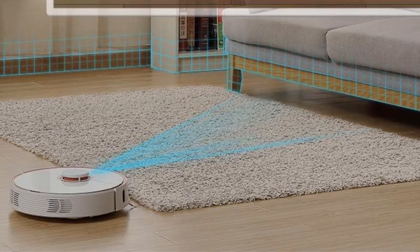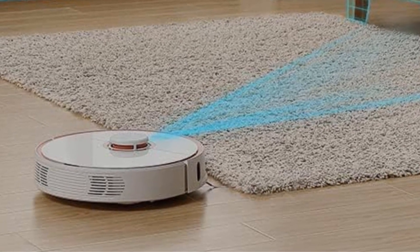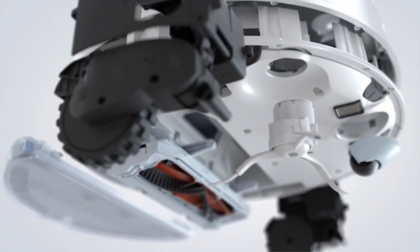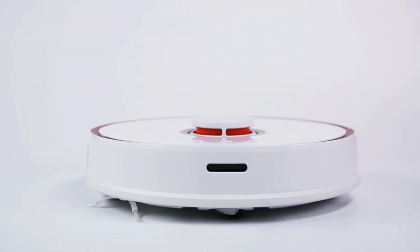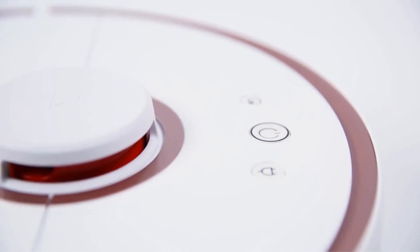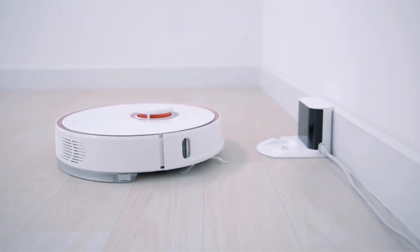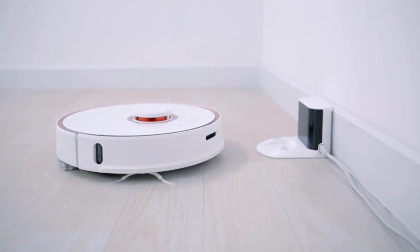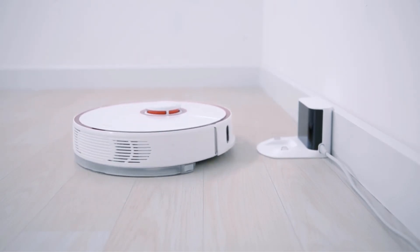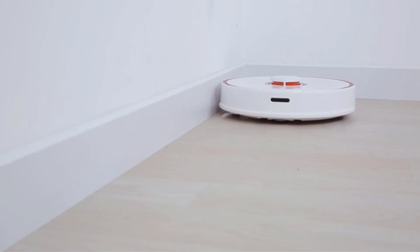Number four: the Roborock S5 robot vacuum. Perhaps the biggest asset this cleaner has is its smart sensor technology, which essentially is a laser guidance system that allows it to avoid troublesome obstacles in your home. This guidance system allows the cleaner to accurately map out a room so that it doesn't miss any spots while cleaning, and prevents it from falling down stairs or getting stuck on any obstacles that might be in its way.